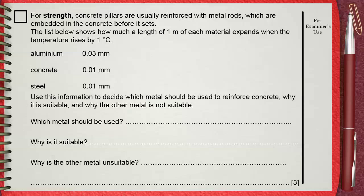The list below shows how much a length of 1 meter of each material expands when the temperature rises by 1 degree Celsius. 1 meter of aluminum expands by 0.03 mm for each degree Celsius.